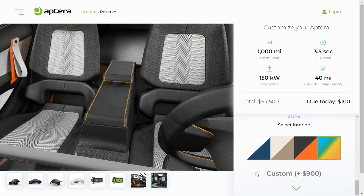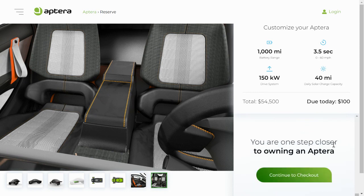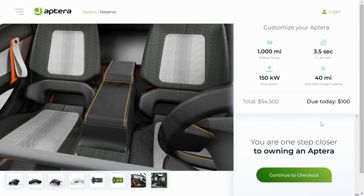Your last interior option is to get a custom color, which you also do not have to pick today, but will add an additional $900 to your expected price.